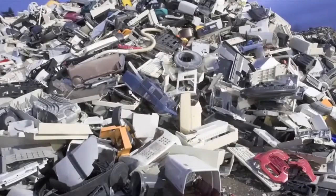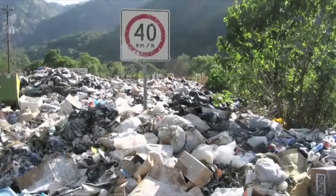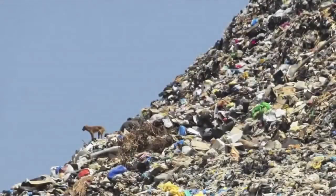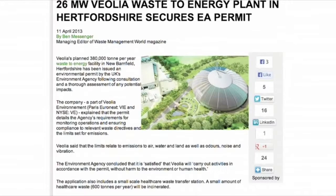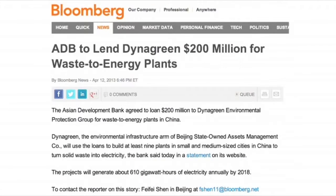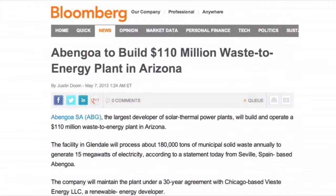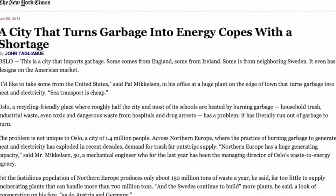Every day the world is digging holes and spending money dumping waste, but lately the world is realising on a large scale that there's cash in the trash. Just have a look at some of these headlines from April 2013. Countries all over the world are moving at different paces, but meanwhile Norway has run out of waste and now they have to import it as fuel.